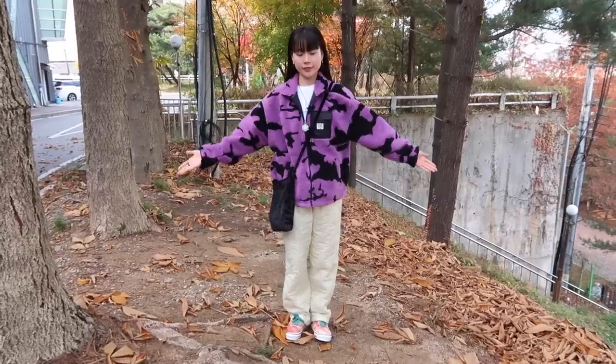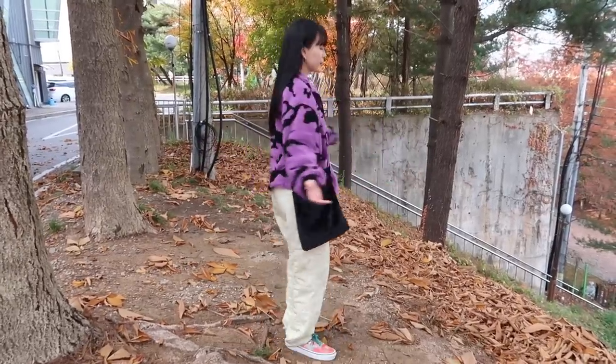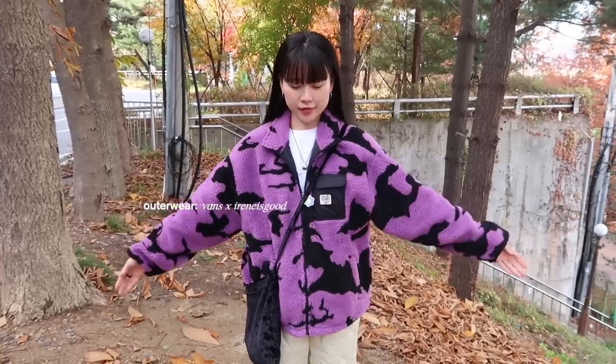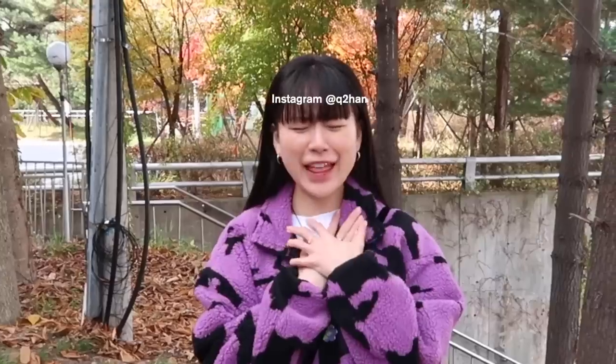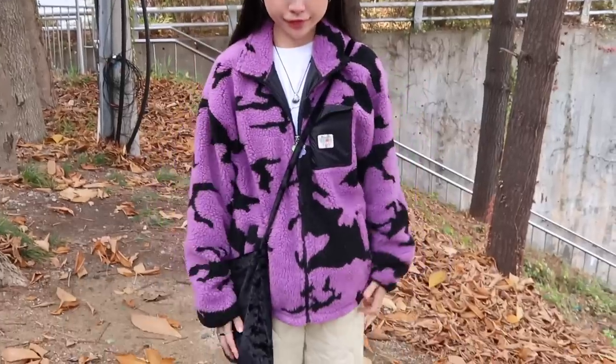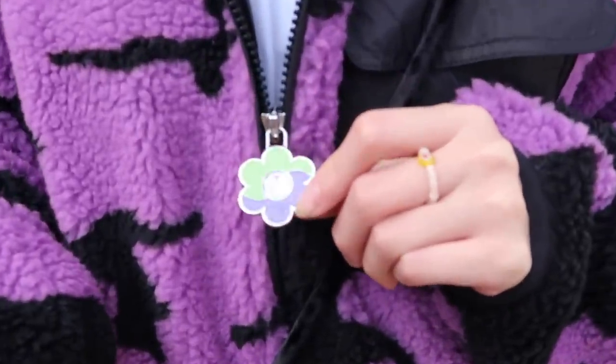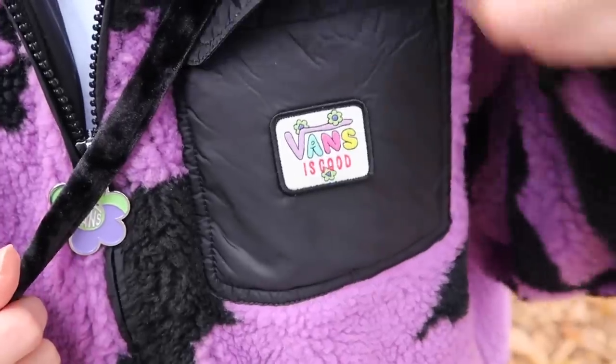So this is my gorgeous sister's outfit of the day. She looks so cute and cozy, like a little teddy bear. Her outerwear is a collaboration between Vance and Iron is Good. Did you know Iron is a model? She actually follows us — and she's so sweet! This is one of her collections. There are some really cute details like that flower there.